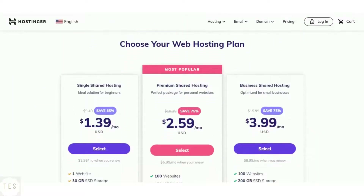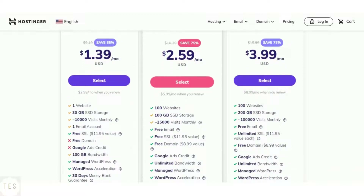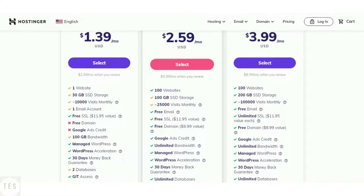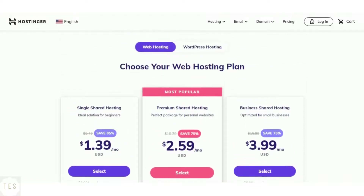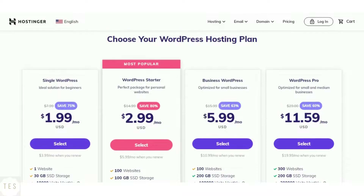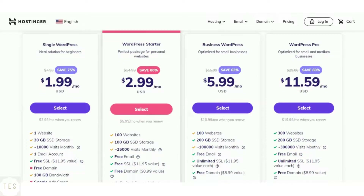Hostinger's entry-level plan offers 30GB of SSD storage with 10,000 monthly visits supported. This is great if you are just getting started. The drawback here is that you don't get a free domain name in the single shared hosting plan. The higher-level plans — that is premium and business shared hosting — come with more resources to improve performance and are ideal for scaling your website. Hostinger also offers WordPress hosting plans. These solutions are better equipped for the WordPress platform. The WordPress plans are cheaper and come with a ton of features to begin with.